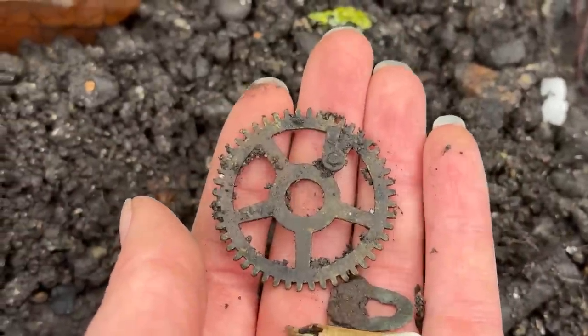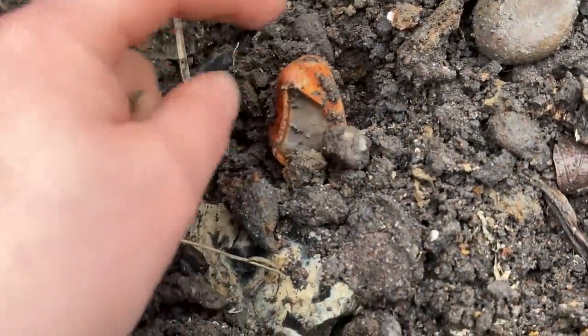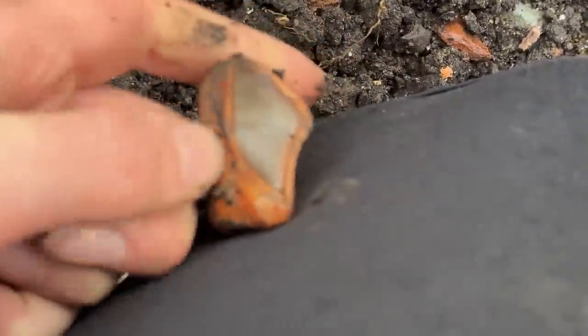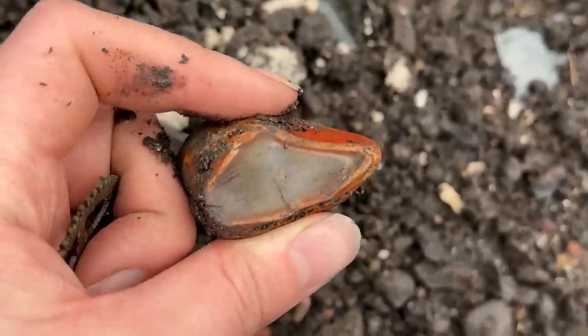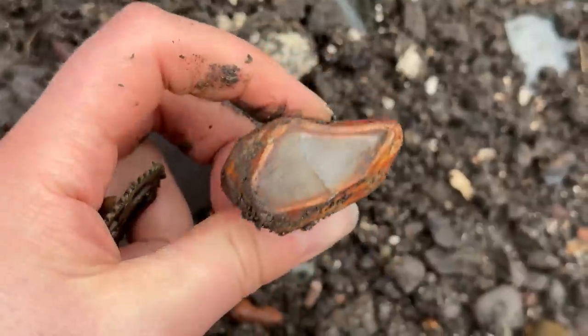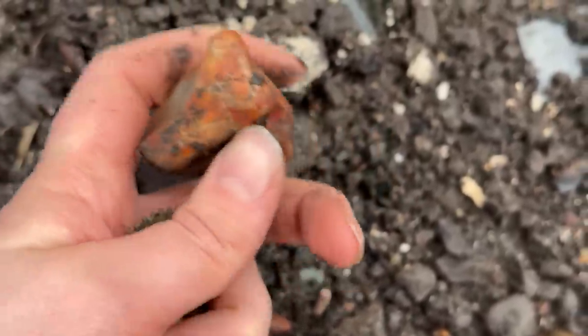What else did I spot? I think I spotted something else around here — I'm going to have to find it again. There — see that stone? What is this? Is it a bit of chalcedony or agate or something? Look at that. I don't know, but I'll like it though — I'm going to take it. That's a really pretty rock.